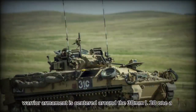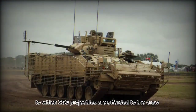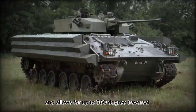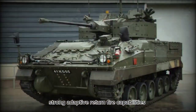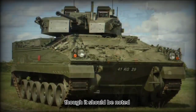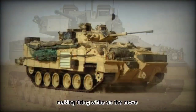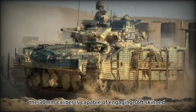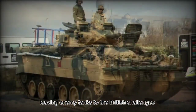Warrior armament is centered around the 30mm L21A1 Rarden cannon, to which 250 projectiles are afforded to the crew. The turret is powered and allows for up to 360-degree traversal with some elevation, giving the Warrior strong adaptive return fire capabilities. Penetration range of the cannon is out to 1,600 yards, though it should be noted that the Rarden cannon is not stabilized in any way, making firing while on the move something of an impossibility. Regardless, the 30mm caliber is capable of engaging soft-skinned and light-armored vehicles, leaving enemy tanks to the British Challengers.